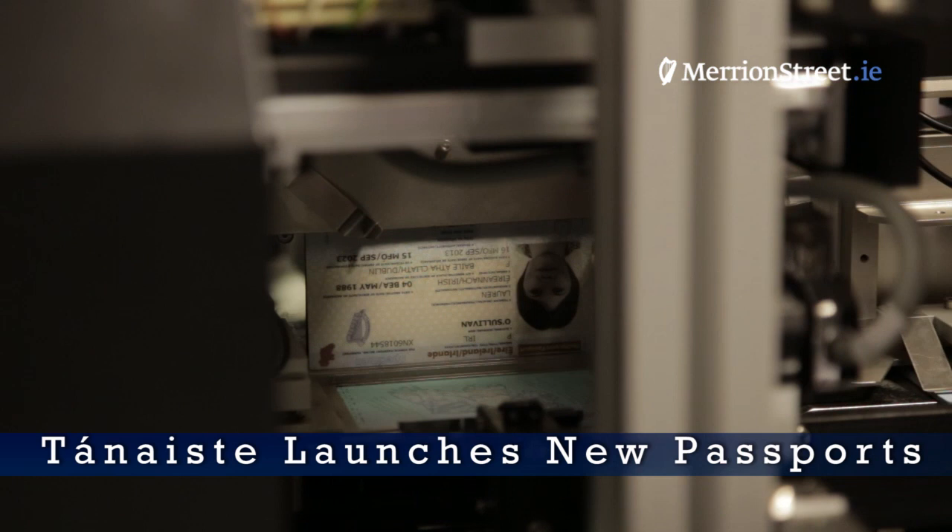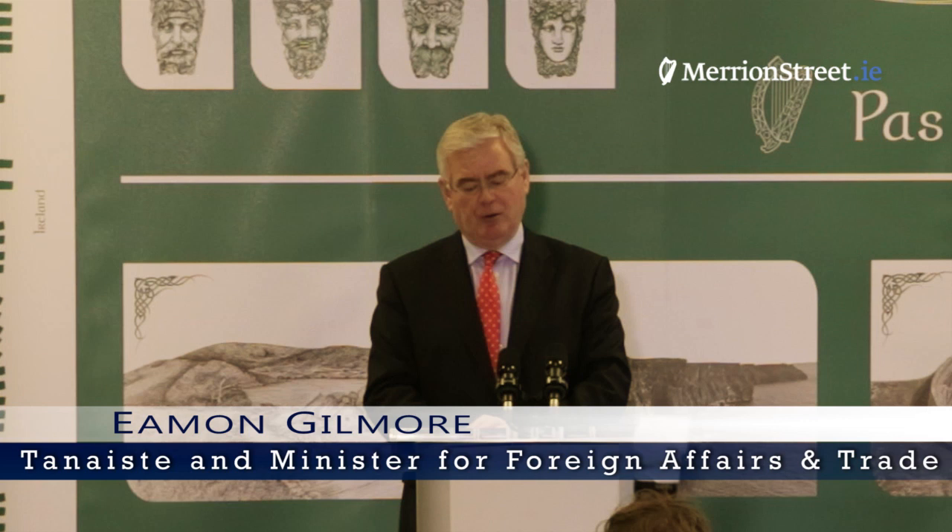We are here this morning to introduce the new Irish passport book. Last year we issued over 600,000 passports to Irish citizens around the world. One in six of these passports, around 100,000 of them, were issued by our missions abroad, which reflects the new Irish reality of Irish people being in various parts of the world.